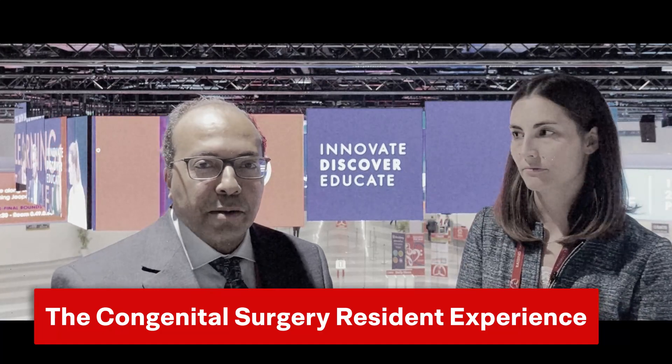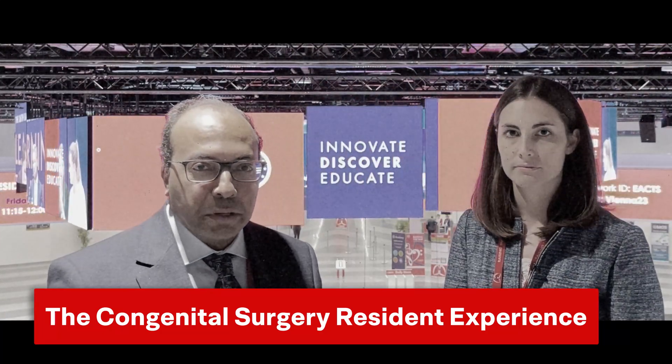Hello everyone, this is Sammy Said from CTSnet. We're here at the EACTS annual meeting in Vienna, and I'm honored to have with me Dr. Victoria Weixler, a resident in her final year of training at the Berlin German Heart Institute. Hello, Victoria.